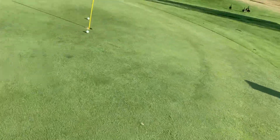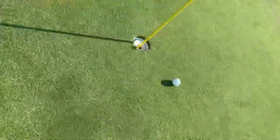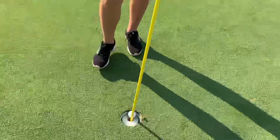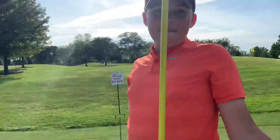That's probably going to conclude the video here. I'll just pick my ball up. Thanks guys, see you in the next video — make sure to leave a like and subscribe!